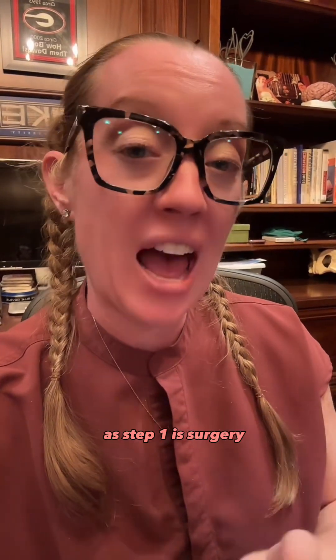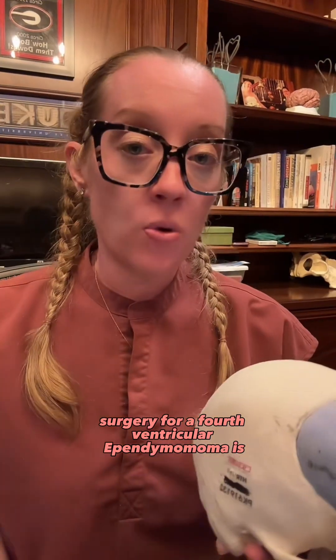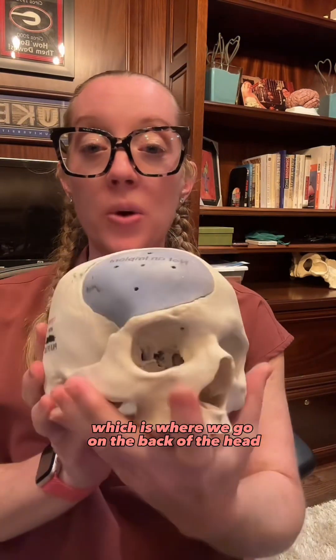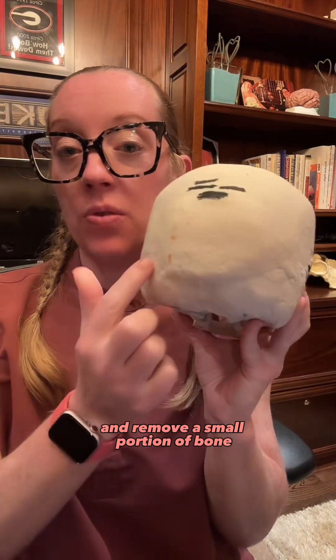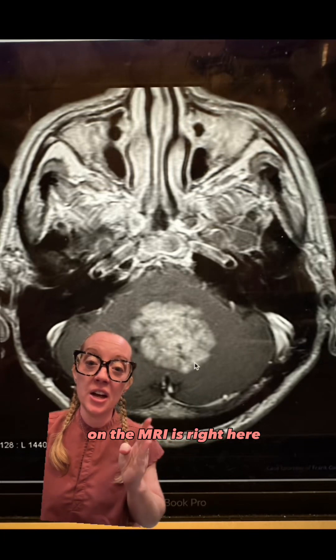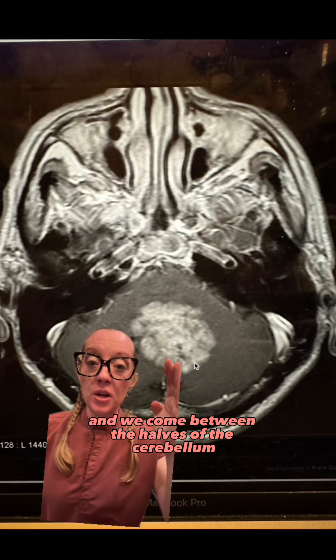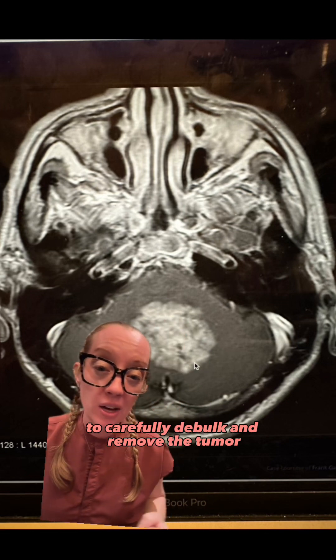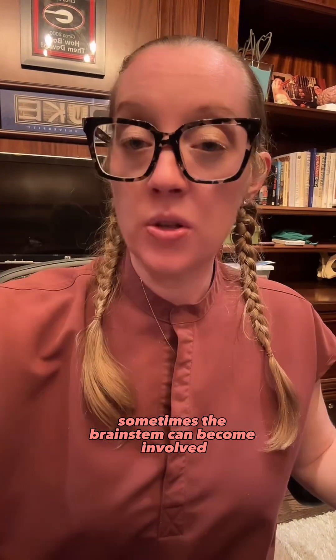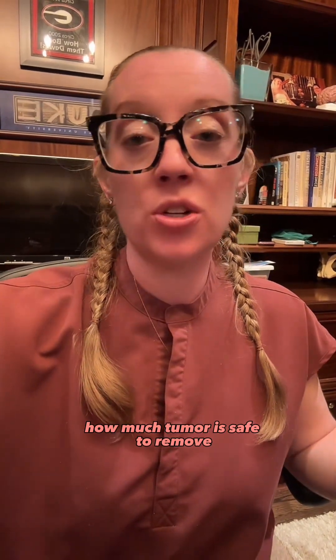The mainstay of treatment as step one is surgery. Surgery for a fourth ventricular ependymoma is typically done by a suboccipital craniectomy, where we go to the back of the head and remove a small portion of bone to access the cerebellum. We come between the halves of the cerebellum to carefully debulk and remove the tumor. Because these tumors classically arise from the floor of the fourth ventricle, the brainstem can become involved, so the surgeon must carefully decide how much tumor is safe to remove.